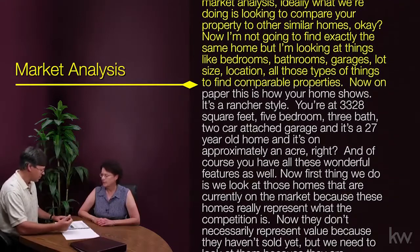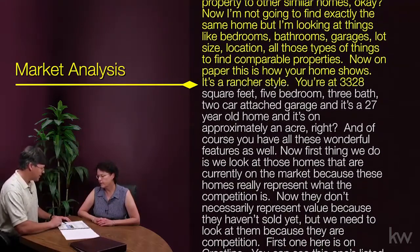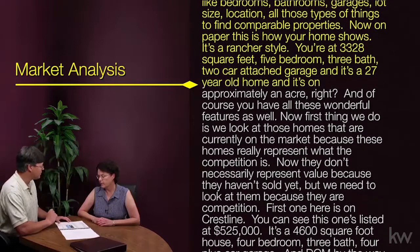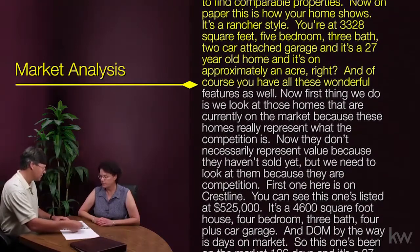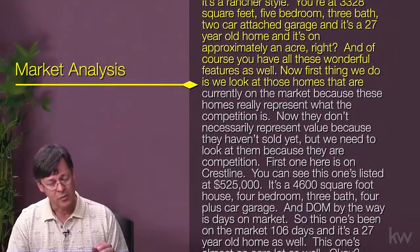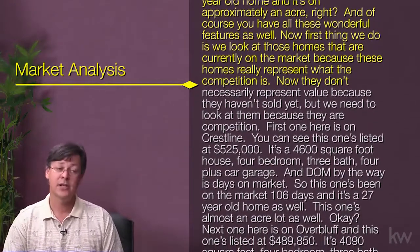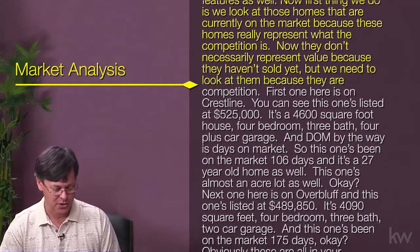On paper, this is how your home shows: it's a rancher style, 3,328 square feet, five bedroom, three bath, two car attached garage, a 27-year-old home, on approximately an acre, and of course you have all these other wonderful features as well. First thing we do is look at those homes currently on the market, because these homes represent the competition — they don't necessarily represent value because they haven't sold yet, but we need to look at them.